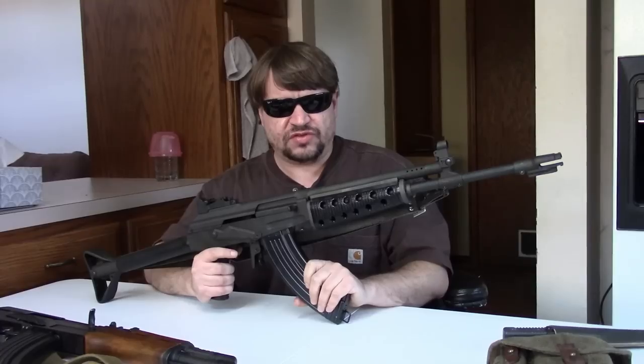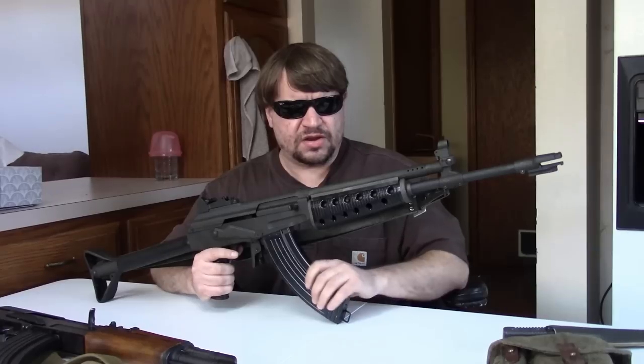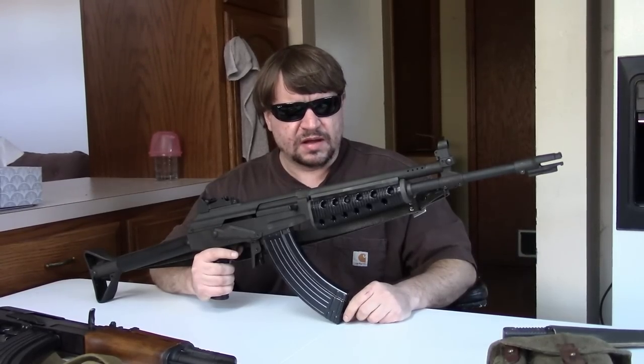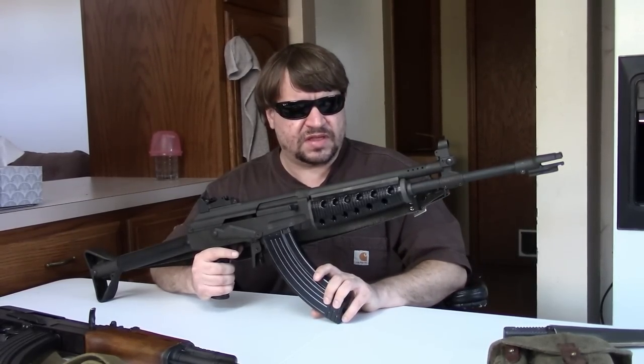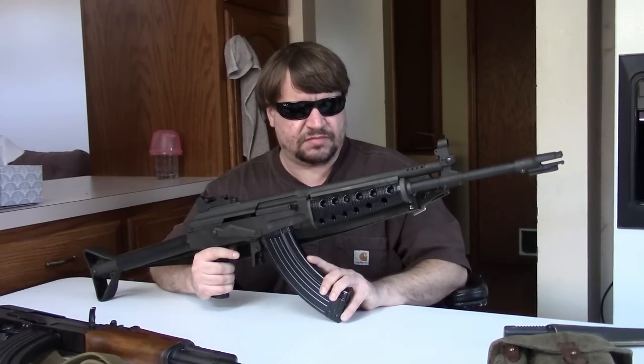They also did a semi-auto M78S in all three calibers, with 7.62x39 being least common. Most .223 and x39 versions had stamped receivers while the .308s were built on milled receivers. They could have polymer or wood handguards, but most had wood buttstocks. Finally they brought in a few hundred M82S bullpup semi-autos, exclusively in 5.56 — no 7.62x39 or .308 version.